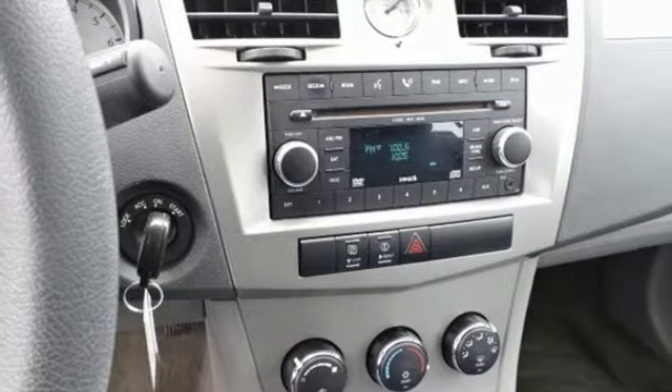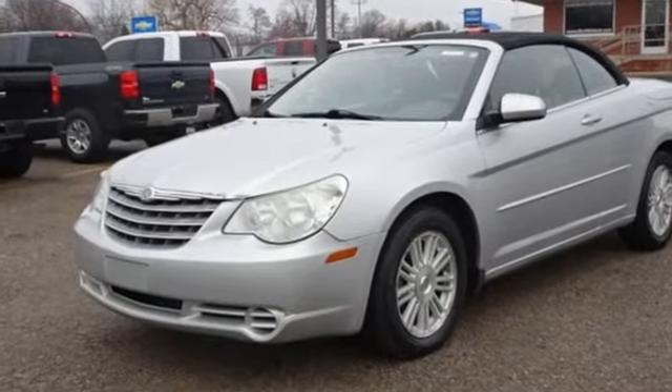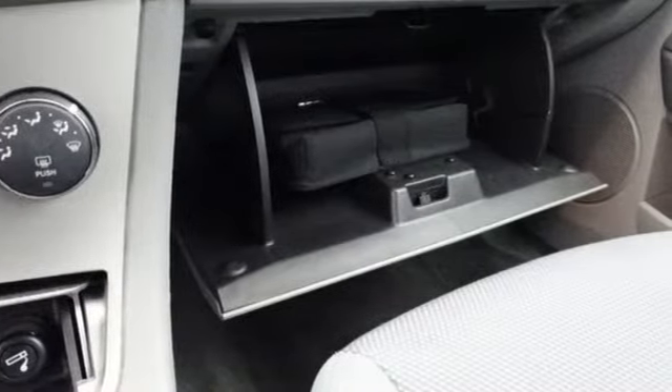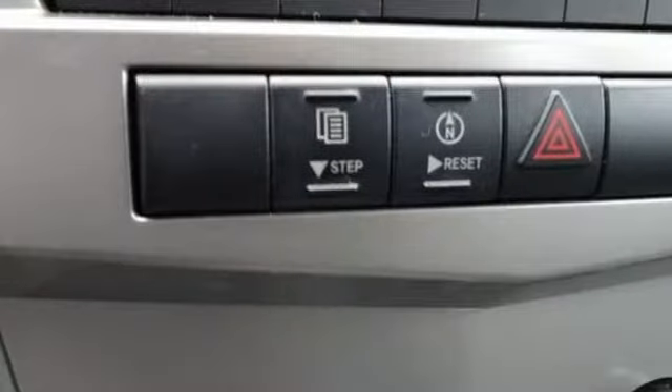A great vehicle is comprised of great features like these: entertainment system with DVD and digital media, power heated mirrors, manual tilting steering column, and power windows.